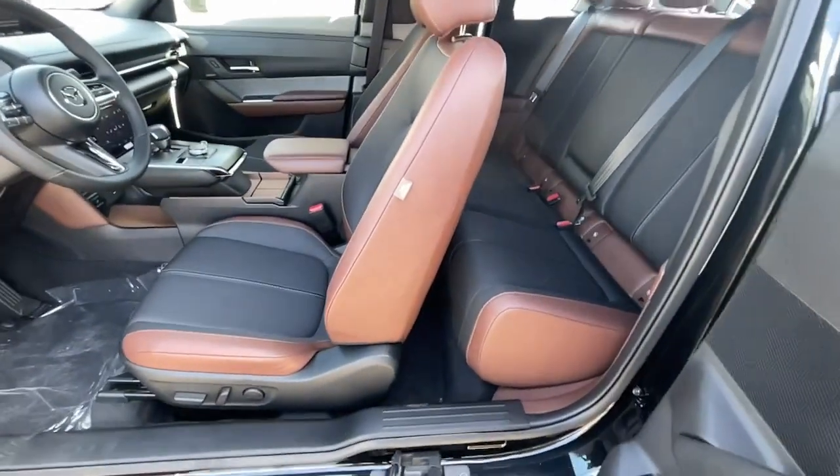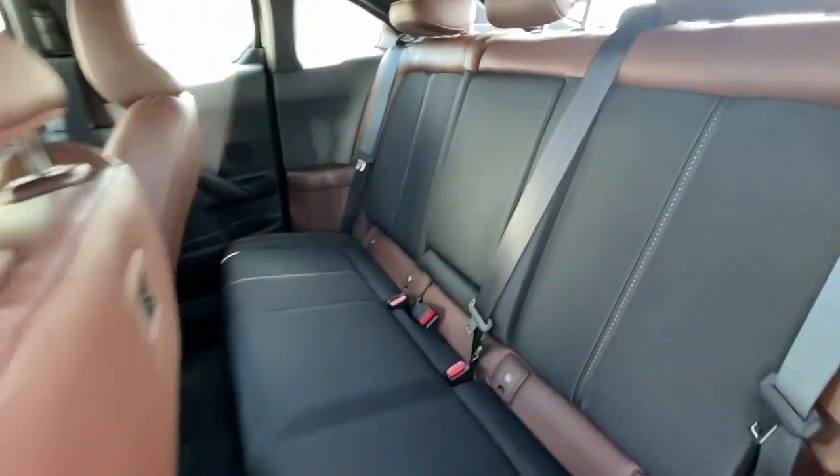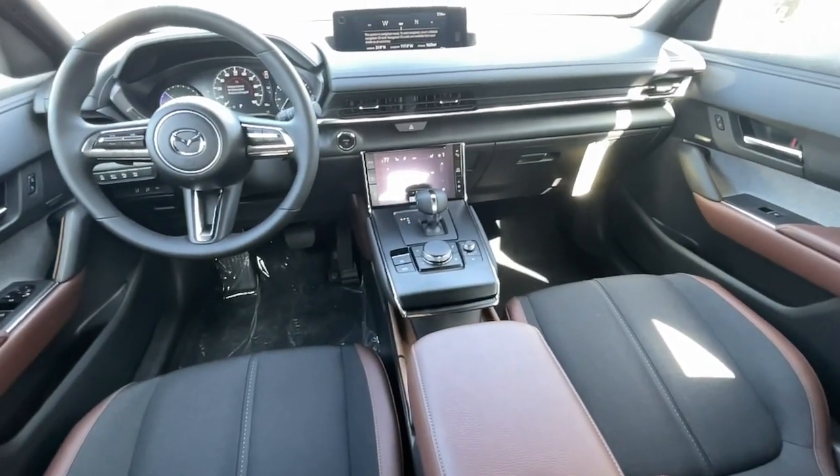Do your part for sustainability and enjoy every moment when you're at the wheel of this spirited MX-30. Come in for a test drive — our team will make it the best part of your day.